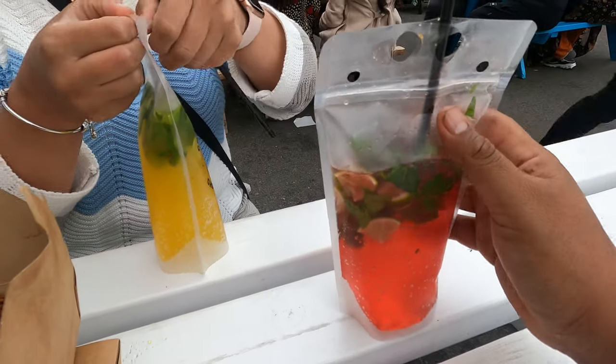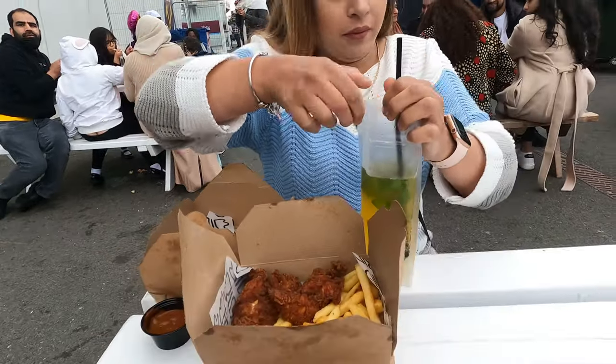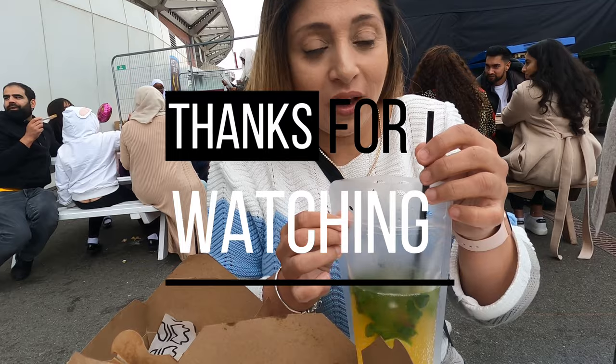So guys, finally we're having the drink now. Nice.